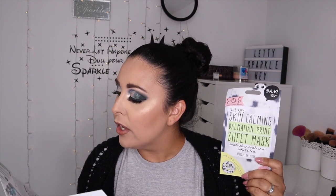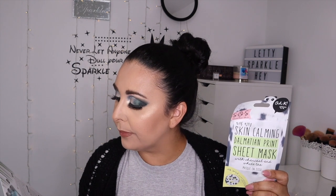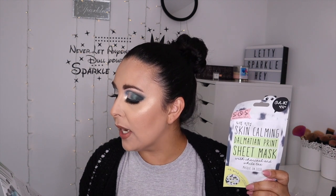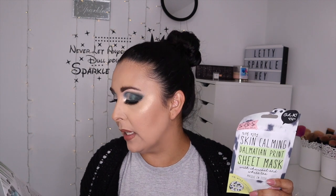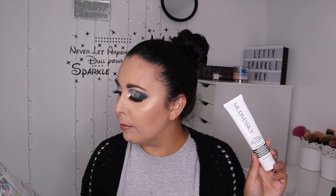This is the SOS printed sheet mask. 'Channel your inner spirit animal with these fun sheet masks,' filled with skin-loving ingredients like tea tree, witch hazel, willow bark, and charcoal powder, which work to calm, tone and balance your skin for a clear, healthy-looking complexion. Apply it onto a clean face for 10 to 20 minutes, then gently peel it off and massage the remaining serum into your skin. This is £4.00.